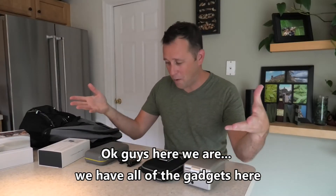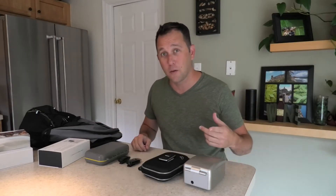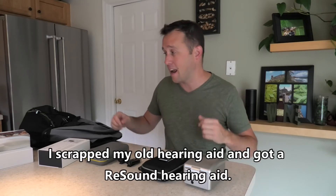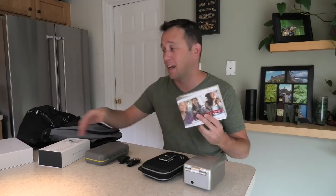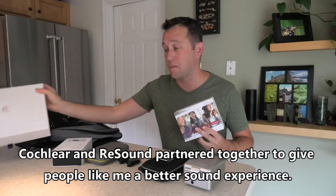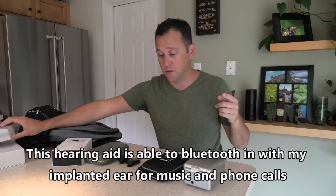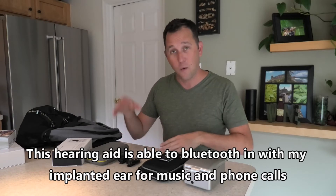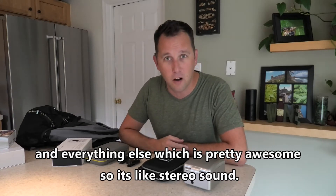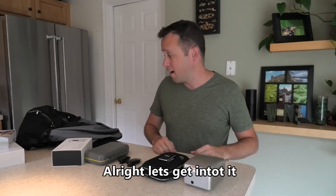Here we are with all the gadgets. Before I get into that, I wanted to mention my left ear. I scrapped my old hearing aid and got a Resound hearing aid. Cochlear and Resound partnered together to give people like me a better sound experience. This hearing aid is actually able to Bluetooth in with my implanted ear for music, phone calls, and everything else — so it's stereo sound.